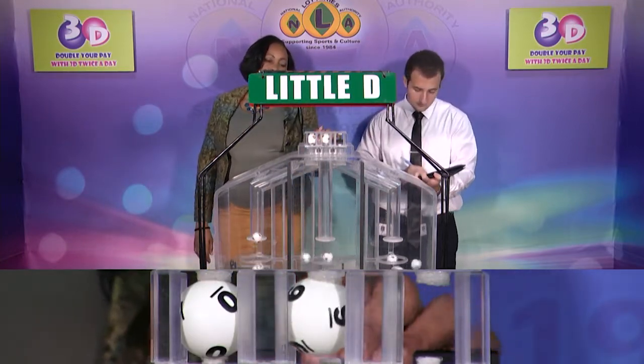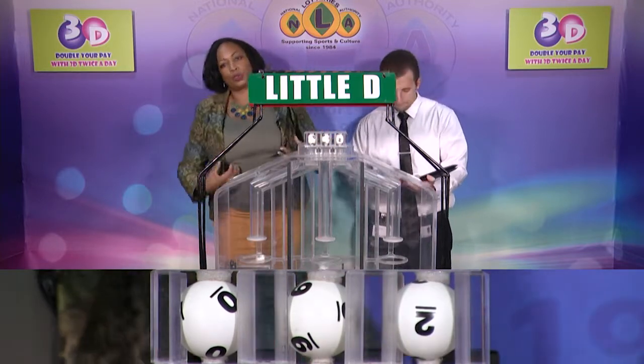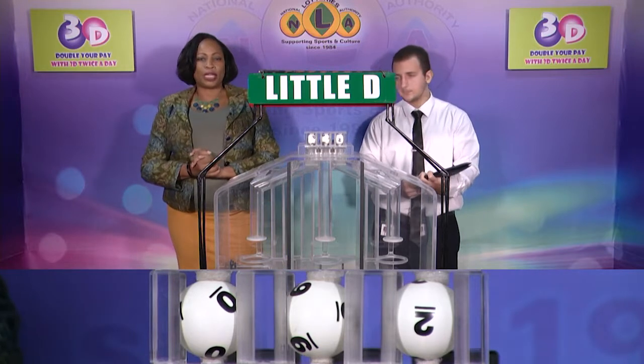That's 0, 0, 9, 9, 2, 2. The Little D winning number is 0, 9, 2.